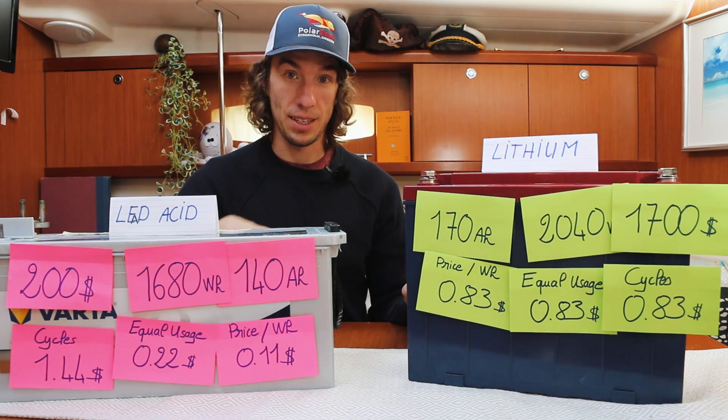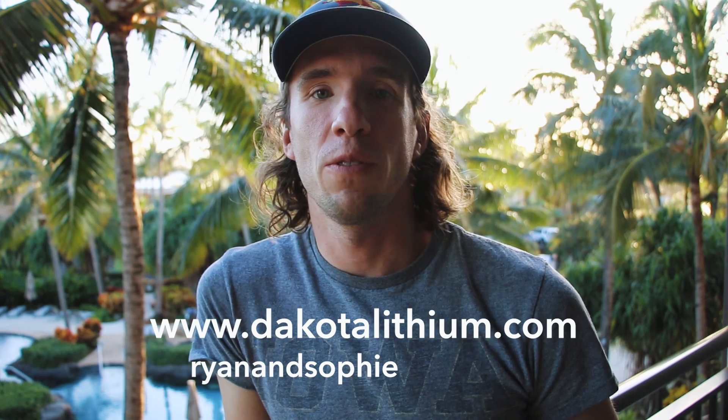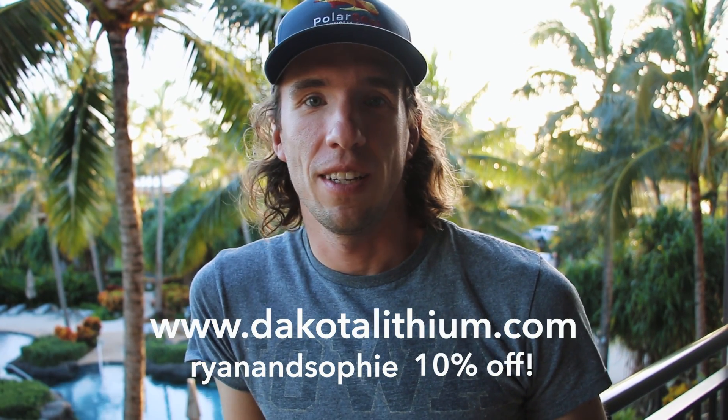We'll show all of that in the next YouTube video — I'm very excited to do it and Sophie is too. I hope you enjoyed the lithium video. Sophie and I took a little trip to Hawaii for a Polar Seal break, but next month we'll be back on Polar Seal installing the lithium batteries and filming it start to finish. If you want to try Dakota Lithium batteries, visit dakotalithium.com and use promo code 'ryan and sophie' for a 10% discount. If you liked this video, give it a thumbs up, and consider subscribing — we really appreciate all our subscribers. See you next time!